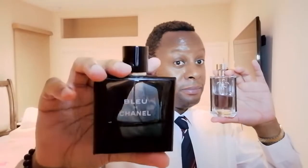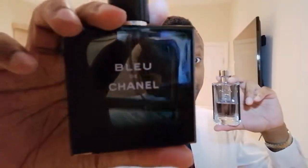Price-wise, Bleu de Chanel is more expensive — about $100-something dollars — and Prada L'Homme is about $80 to $90. On compliments, Bleu de Chanel wins. It's basically at the level of Sauvage — it gets a lot of compliments. Prada L'Homme also gets a lot of compliments, but it doesn't beat Bleu de Chanel. So Bleu de Chanel is winning this office fragrance race. If you're thinking about which one to get, I would go with Bleu de Chanel — hands down. Prada L'Homme is still an excellent fragrance, but Bleu de Chanel wins.